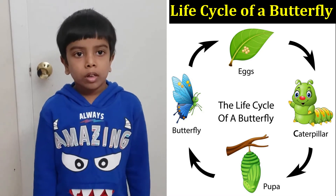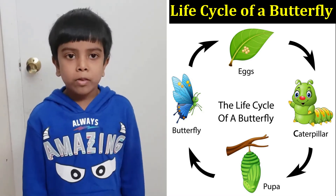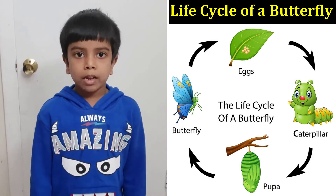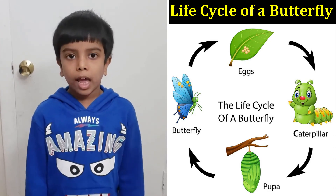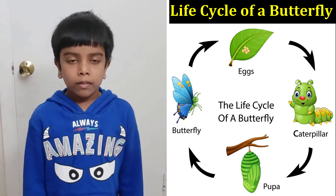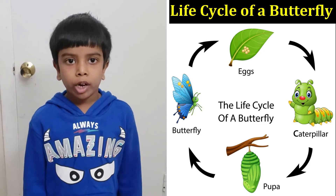So it pumps fluids into its wings, and then the wings become bigger, and then the butterfly gets drier. Then the butterfly is ready to fly.